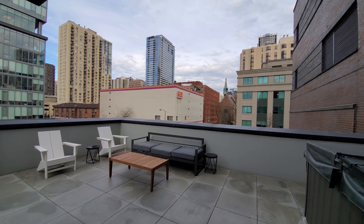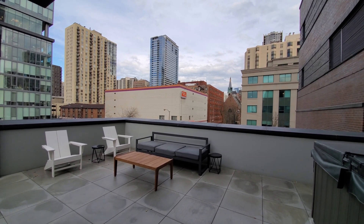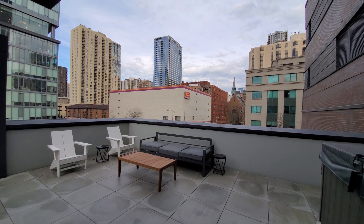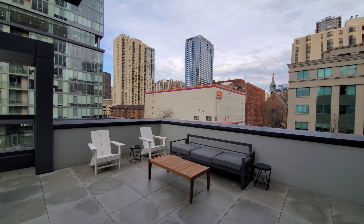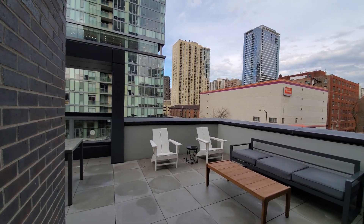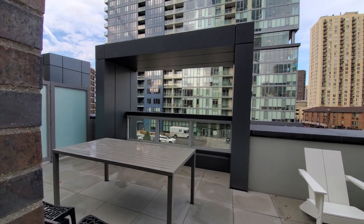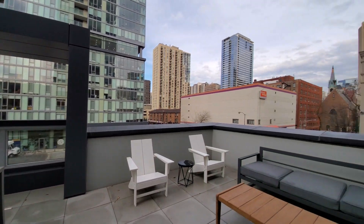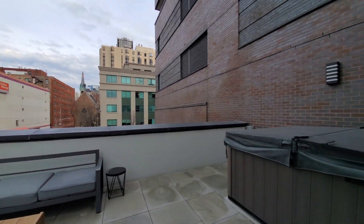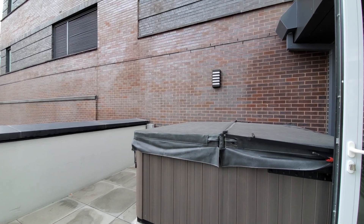It's a three-story townhome — two bedrooms, two and a half baths. Standing on the private terrace of the townhome, looking out over the Old Town neighborhood, up towards Wells Street, wrapping around on the terrace, which also has a large private hot tub. Very unusual.